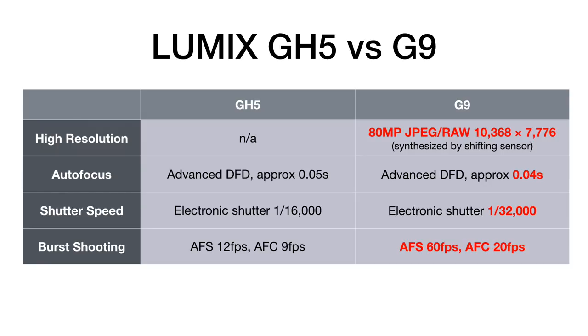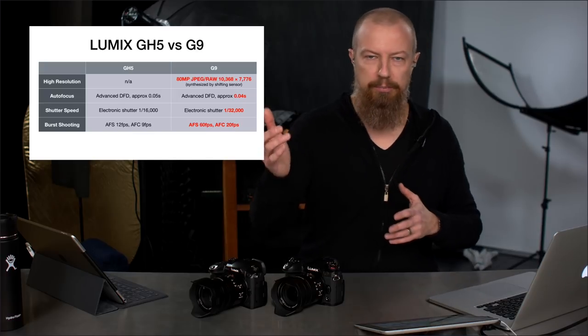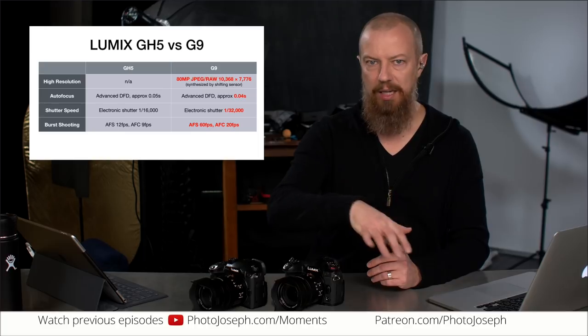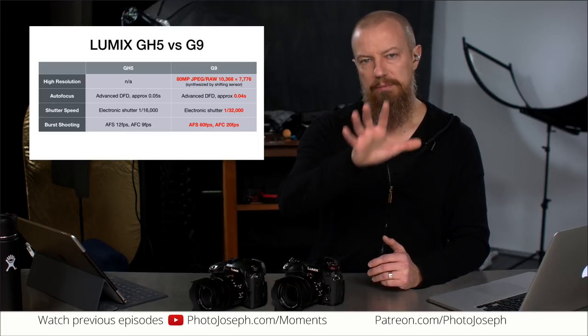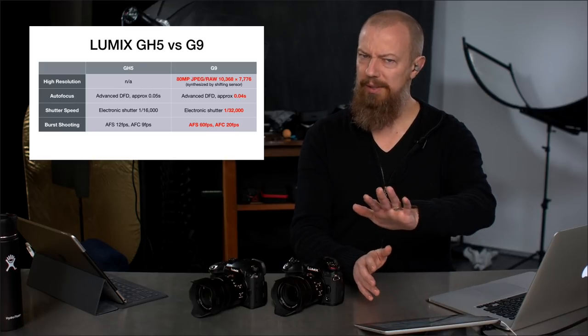Burst shooting is a big one. The GH5 in autofocus single tops out at 12 frames per second, autofocus continuous at 9. The G9 can shoot in RAW at 60 frames per second in autofocus single — focus locks and doesn't change — or 20 frames per second with autofocus continuous. If you're shooting sports and tracking a player running toward or away from you at 20 frames per second, that's pretty epic. And for a dancer or static subject, 60 frames per second in RAW is massive.